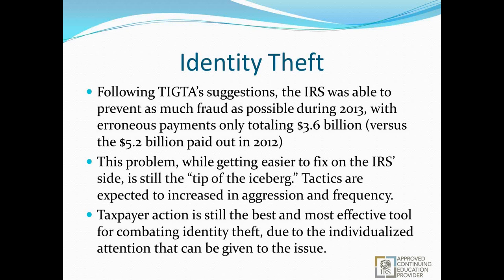This problem, while getting easier to fix on the IRS's side, is still just the tip of the iceberg. These tactics are expected to increase in aggression and frequency, and the criminals responsible are going to get more clever. Taxpayer action is still the best and most effective tool for combating identity theft, due to the individualized attention that can be given to the issue. The IRS's response has improved but taxpayer action is easily the number one most effective way to get the process started, stop it before it becomes an issue, and change anything that may have been compromised.